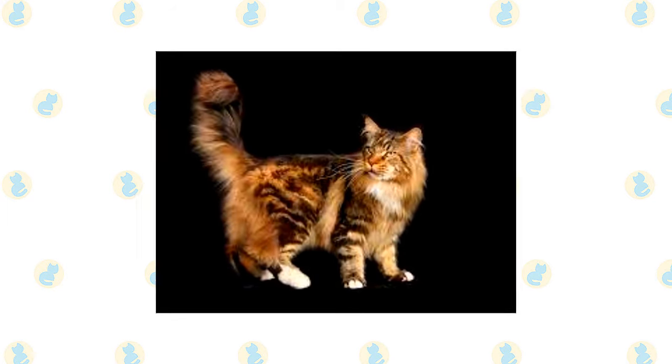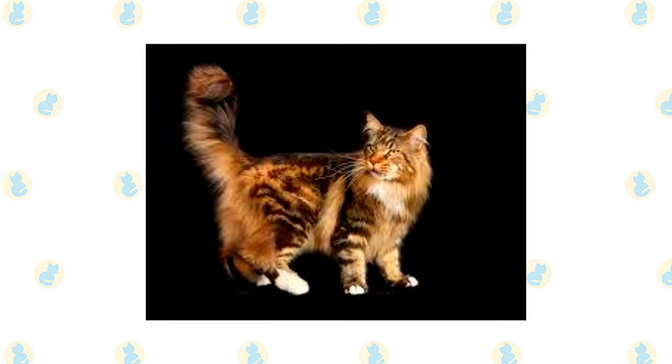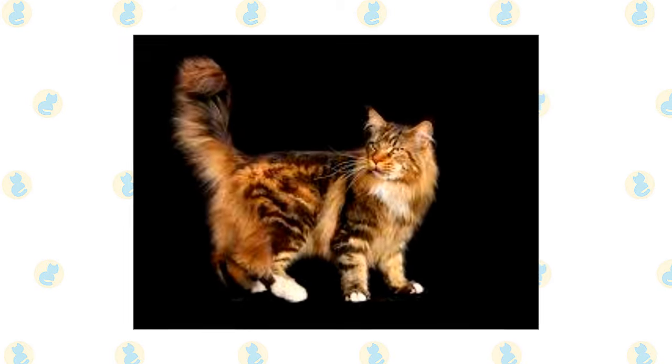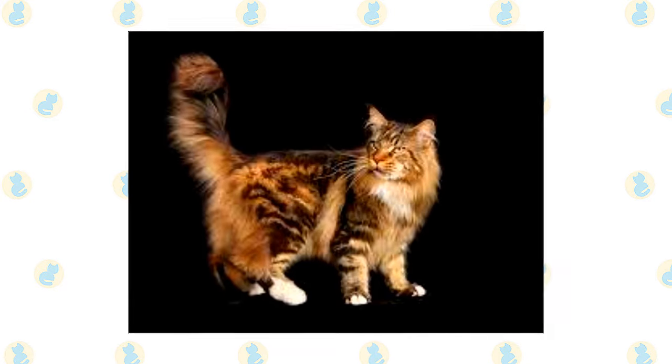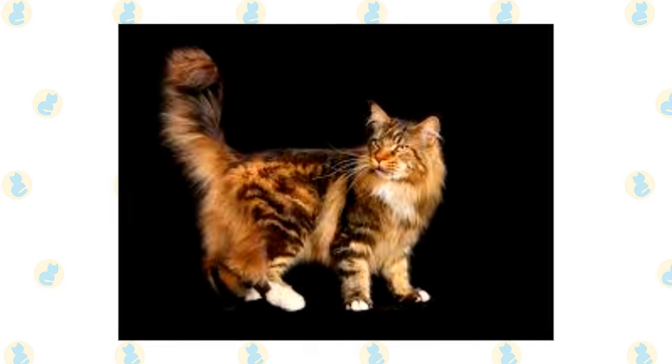Large, well-tufted ears are wide at the base, tapering to a point, and large, expressive eyes are green, gold, greenish gold, or copper. White or bicolored Maine Coons may have blue or odd eyes. The brown tabby pattern is so common in this breed that many people don't know Maine Coons can come in any other colors or patterns.